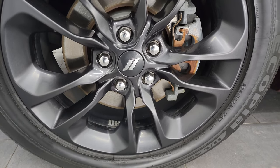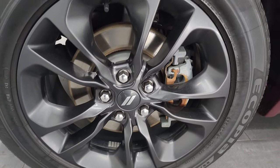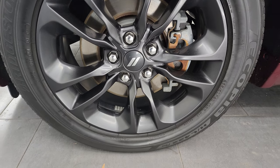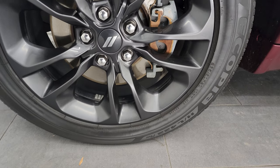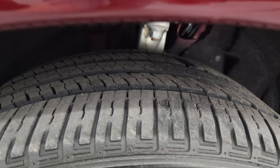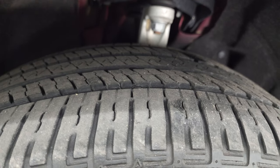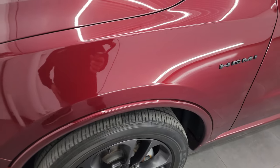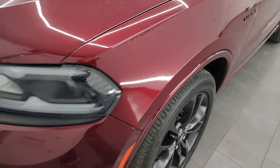This one comes with the 20-inch painted granite crystal black alloy wheels, part of the black top package. It has Bridgestone Ocopia HL tires — 265/50R20s — and I would say they have right around half the tread left on them. This is a one-owner, clean title history, clean CarFax from right here in Wisconsin.